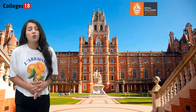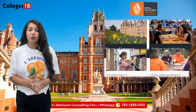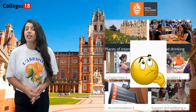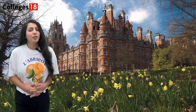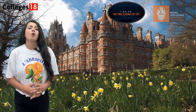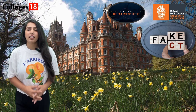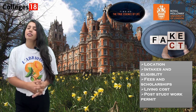Today we are diving into Royal Holloway, University of London. Are their facilities really top-notch? Do they have innovative teaching methods, and how about career preparation? Let's unpack the unique experience at Royal Holloway, University of London. Hello everyone, I am Priyanka, and welcome back to our channel. Today I will uncover the true essence of life at Royal Holloway. We will also cover courses, fees, scholarships, living expenses, and part-time job opportunities. But first, let's have a quick campus tour.